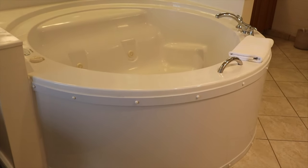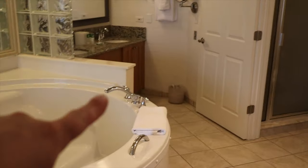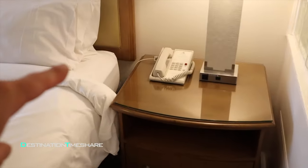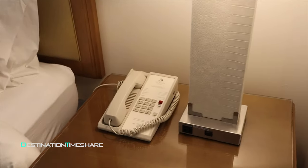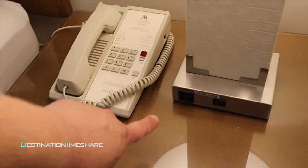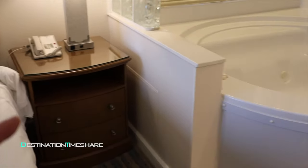In the bathroom there is a humongous jetted spa tub with a timer control on the wall. These lamps don't have USB outlets, just standard electrical outlets — not as handy for charging things.